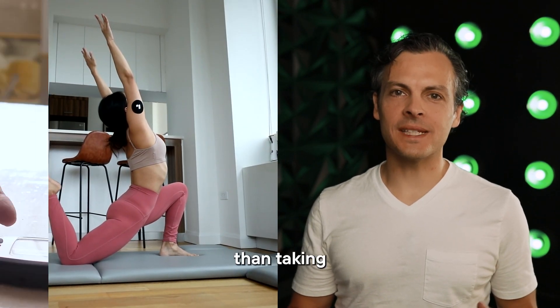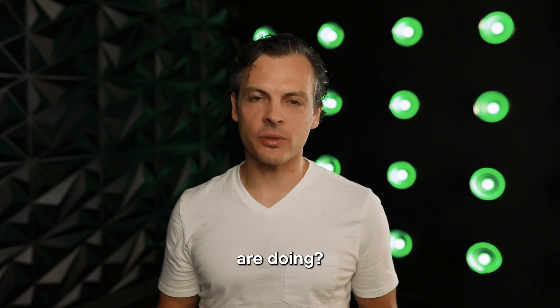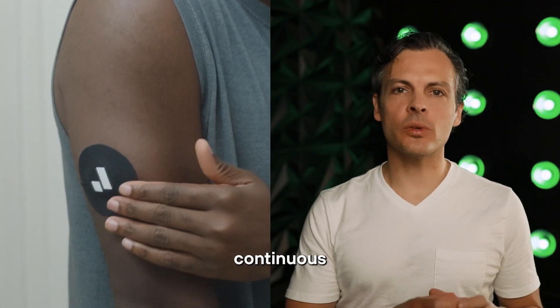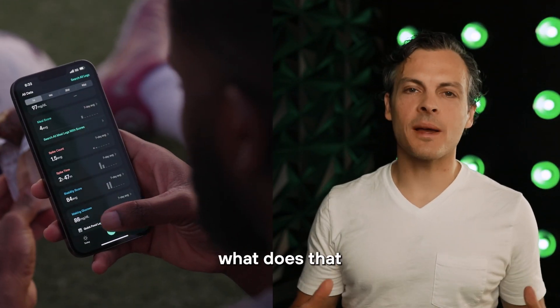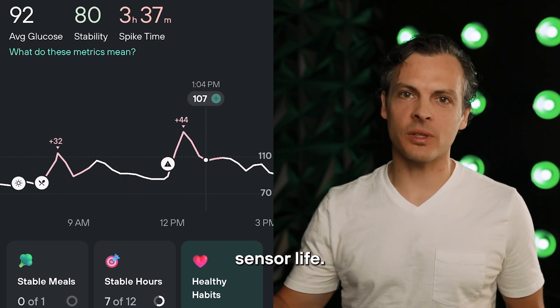How is using a CGM different than taking finger prick measurements to understand what your glucose levels are doing? A CGM is a continuous measurement tool — it means that you're streaming your glucose data continuously over the duration of the sensor life.